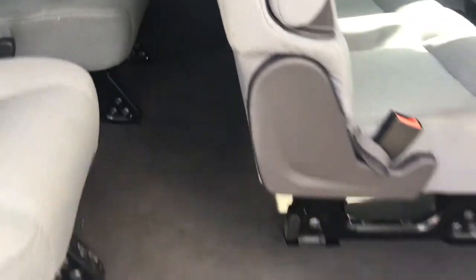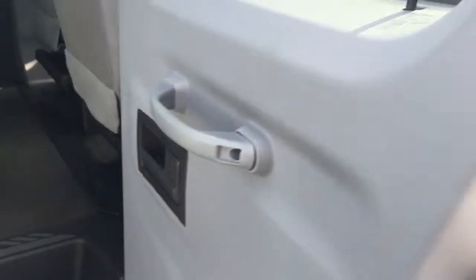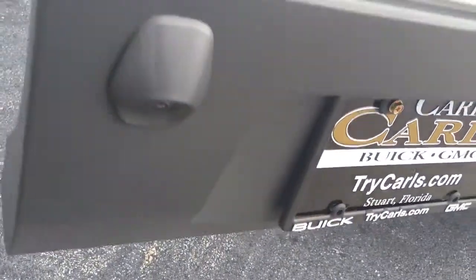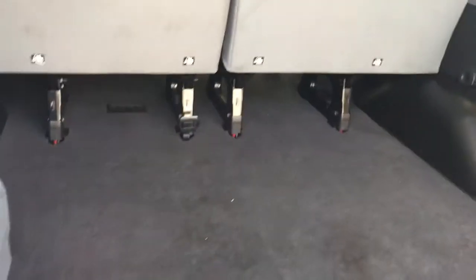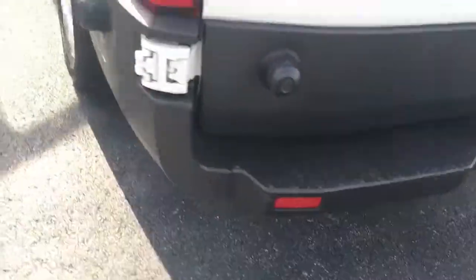So the AC vents up here. This is in very nice shape. The backup camera right there. Plenty of cargo room back here for all the stuff that twelve people would be carrying. Along with the backup camera, it does have backup sensors.